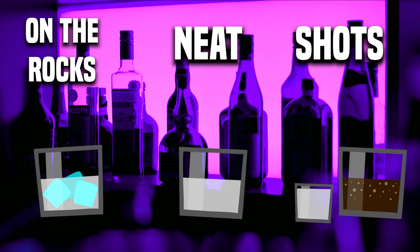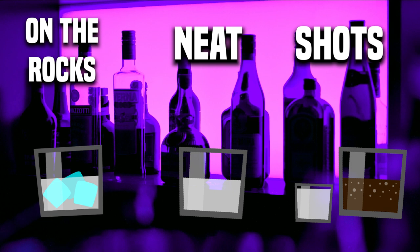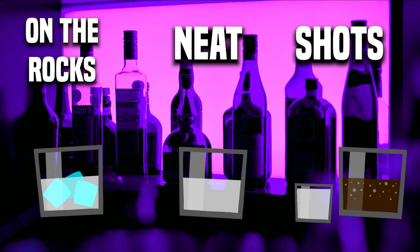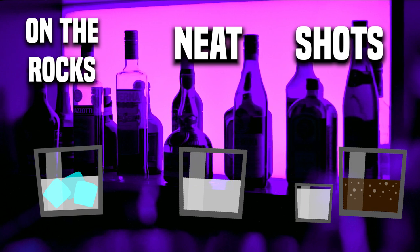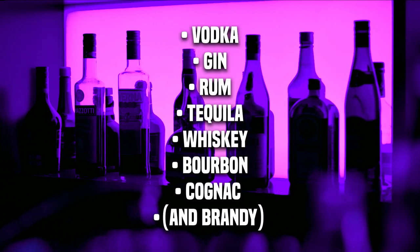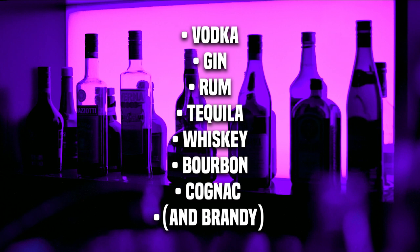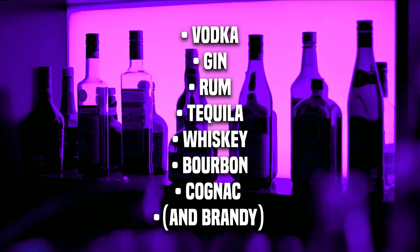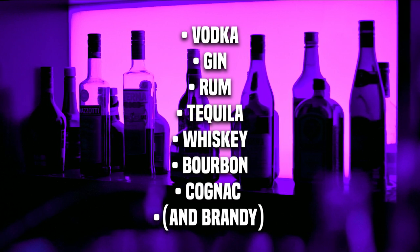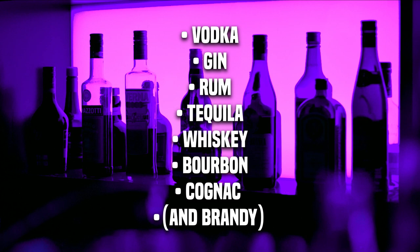With shots, if you wanted a chaser, you can ask for a back, which means chaser. You can tell the bartender, 'I'll take a Coke back, or a pineapple juice back, or a cranberry juice back' — whatever kind of back you would like. You don't need to order vodka; other common alcohol options include gin, rum, tequila, whiskey, bourbon, or cognac. These are the ones commonly found in bars, but if you want something specific, simply ask the bartender to see if it's available.